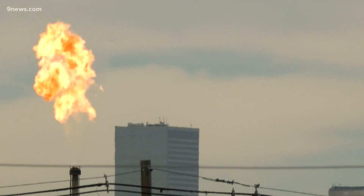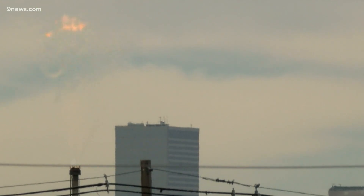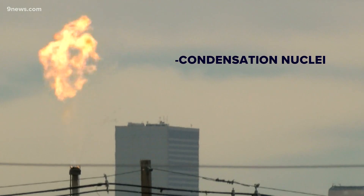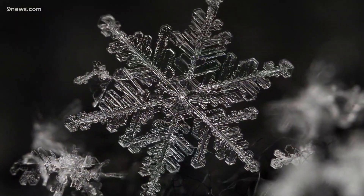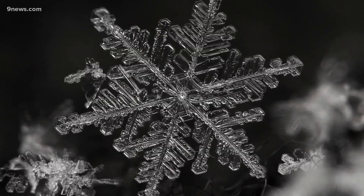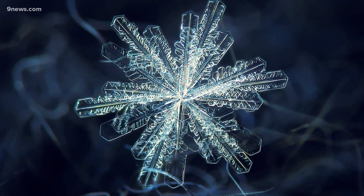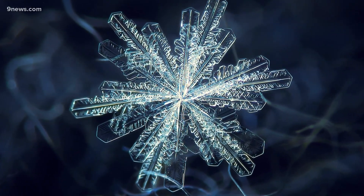The pollutants coming from the Suncor refinery added little particles for the snow crystals to form around — they're called condensation nuclei. You might be surprised to know that at the center of every snowflake is a particle of pollution: usually dust, pollen, smoke, or metals. But industrial pollution can also do the job, and snow can't form without it.